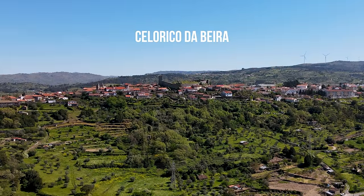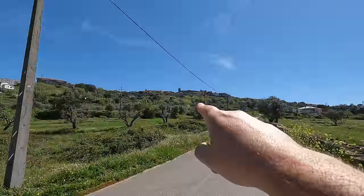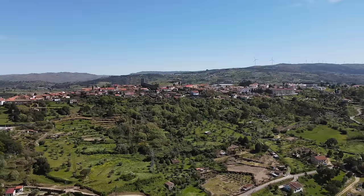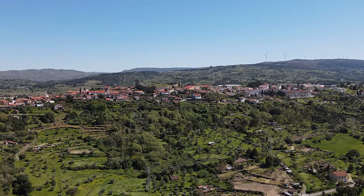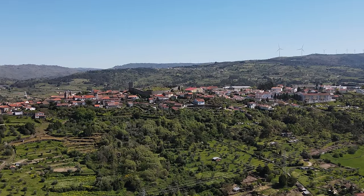The land itself is actually in a little bit of a valley. Just in front of me over here is the castle of Selerica de Beira, perched up on the hill, overlooking this entire valley. It's only two kilometers away, so if you walk up this road, you can get to this village where you'll find shops, cafes, supermarkets, a petrol station, a train station, and also a bus station. You've got all of your amenities there.